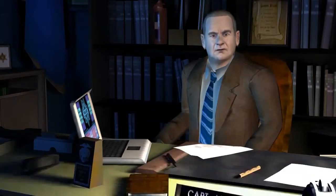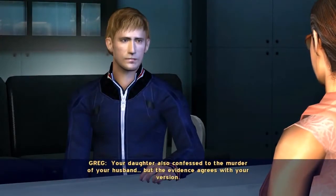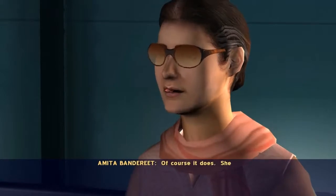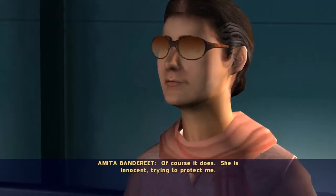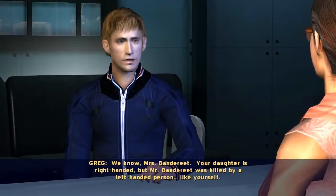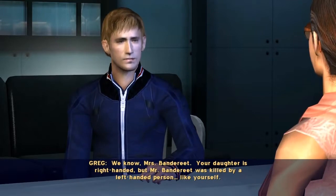She's on her way to interrogation now. Your daughter also confessed to the murder of your husband, but the evidence agrees with your version. Of course it does. She is innocent, trying to protect me. We know, Mrs. Bandereet. Your daughter is right-handed, but Mr. Bandereet was killed by a left-handed person. Like yourself.